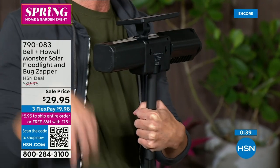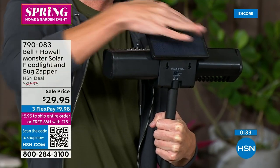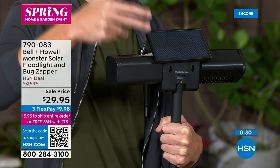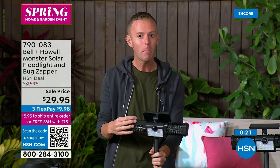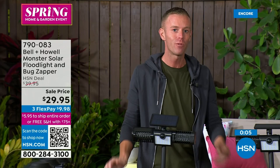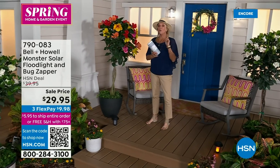You can put this in a potted plant, in the yard — mounting hardware is included. Use the keyholes on the back to put it on a tree, a pillar, anywhere you want. There are two batteries on the inside, each 1200 milliamps — most cell phone batteries are only 2400 milliamps, so this is quite powerful. Get it home and try it. This is coming to you from the national brand name Bell and Howl, which has been around 115 years and is in 99 countries. They've been at HSN for over a decade.